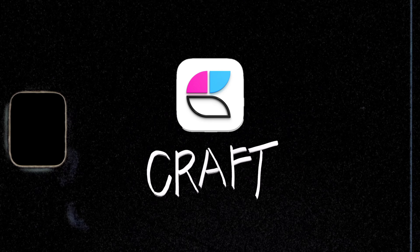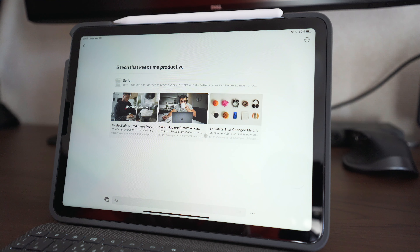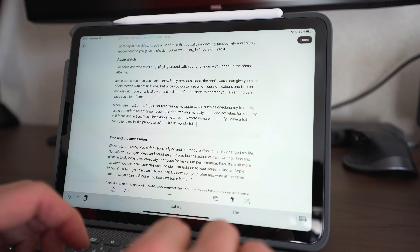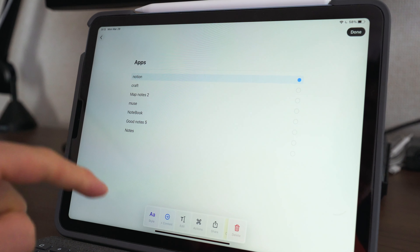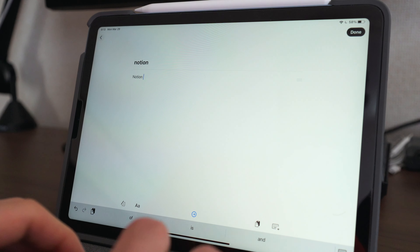The second app is Craft. Craft is a note-taking app that you can use online and completely offline, which Notion cannot do. Honestly, I think Craft is the best note-taking app on iPad right now. It's another block-based app that keeps your mind organized. You can reorganize, bulk edit, and group your blocks into pages. The cool thing about Craft is that each block in your note can be a separate page, so you can create pages within pages — like note-taking inception.